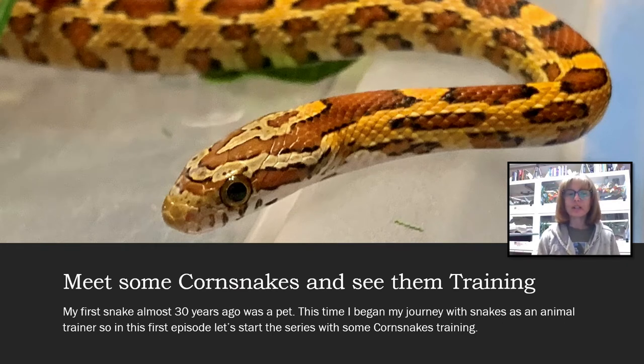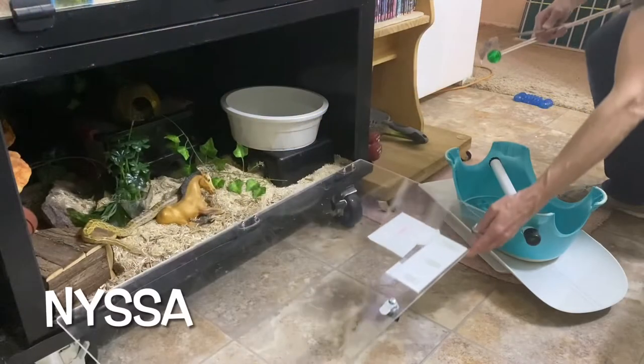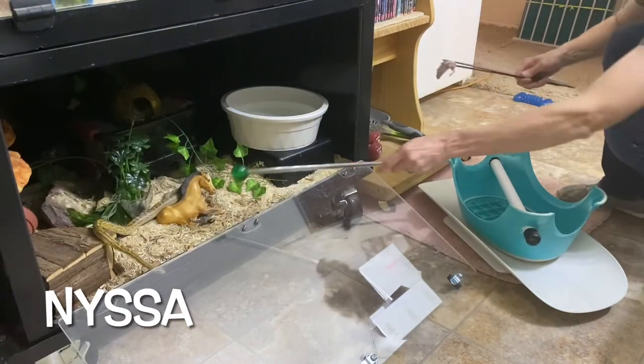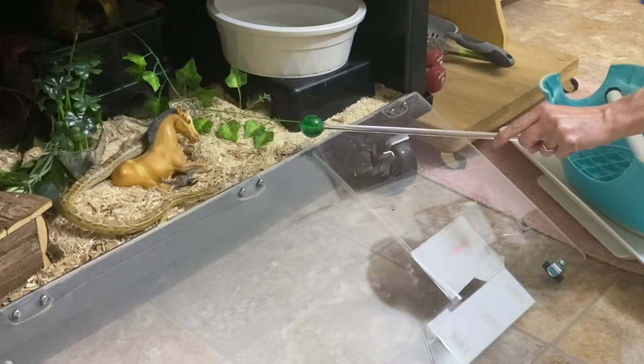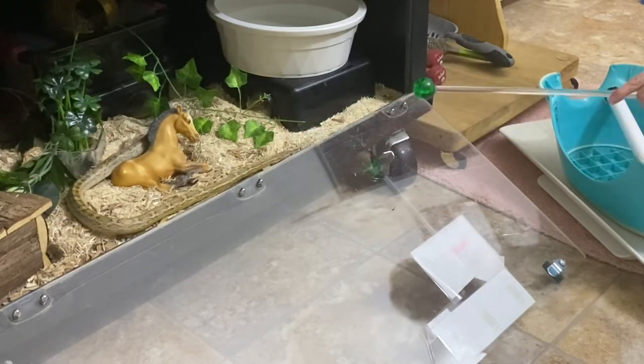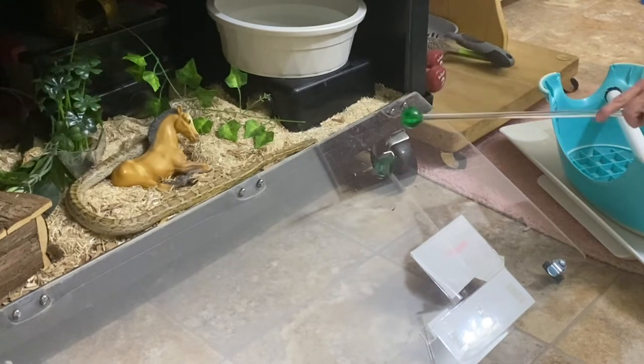How would you like to meet some corn snakes and see some of them training? My first snake almost 30 years ago was as a pet, but this time I began my journey with snakes as an animal trainer. So I thought it was fitting that in this first episode of Corn Snake Corral we start with some corn snake training. Our first learner is Nissa.